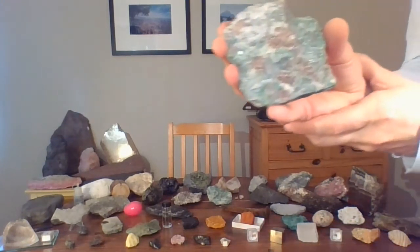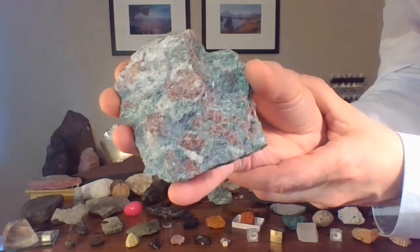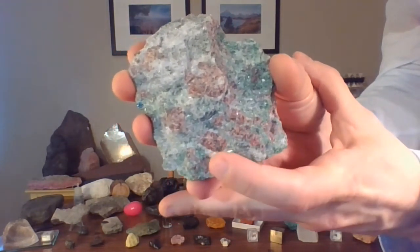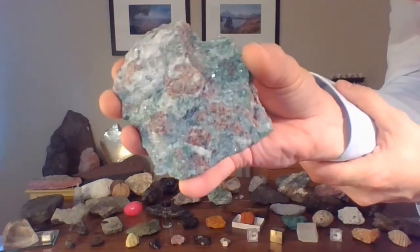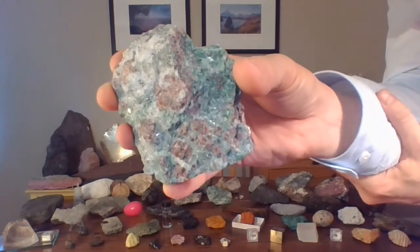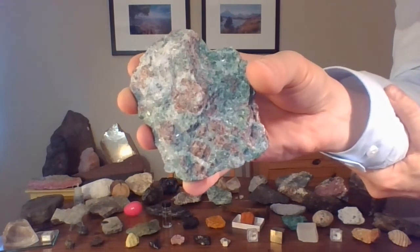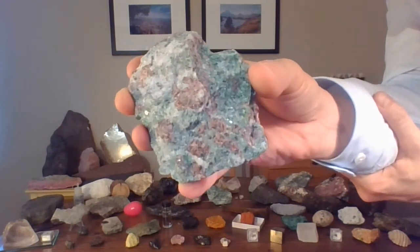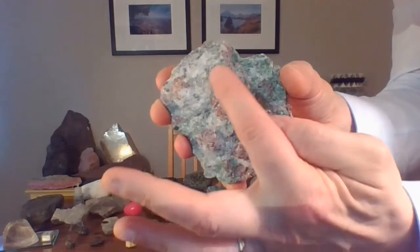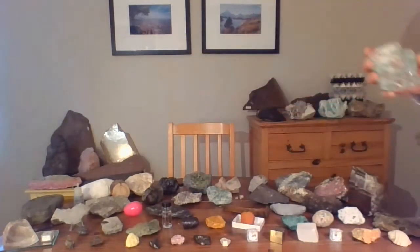Let me show you this one up front again. It is pretty. Eclogite is one of my favorite rocks because it has a lot of red garnet — see all that red? That's all garnet, my favorite mineral. And it's got all this deep green, and that deep green is a mineral called omphacite. It's got a funny word — omphacite. It's a variety of pyroxene. And then the white stuff is some quartz, and there's a little bit of mica in there too.